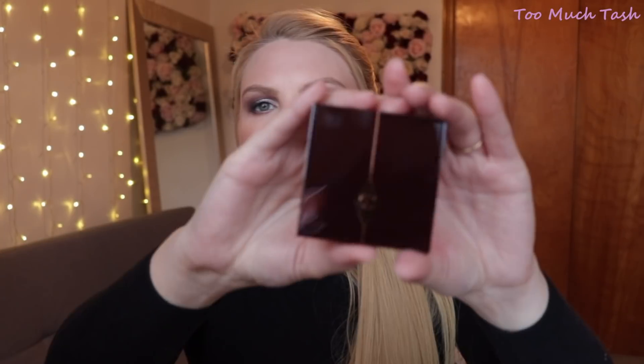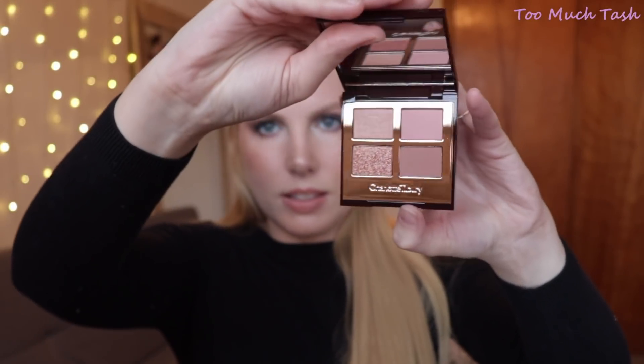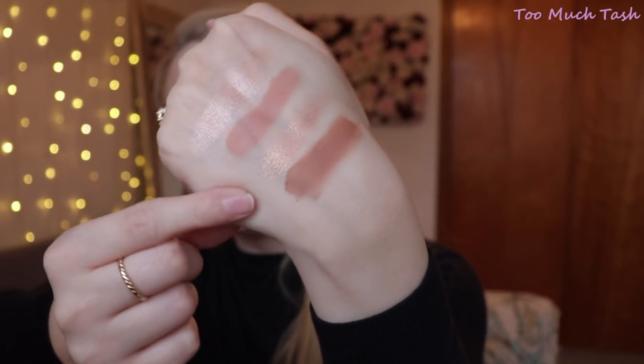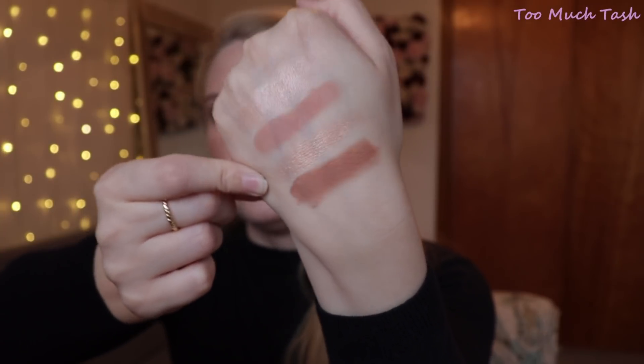The next product is an eyeshadow palette — this is the other one I knew I was getting. I do love pinky-mauve eyeshadows so I knew this was right up my alley. On the inside there are four shades and that third shade is more of a topper, but it still packs quite a bit of pigmentation — it's not just loosely pressed glitter in a pan. It's beautiful, definitely something I could get a lot of use out of.